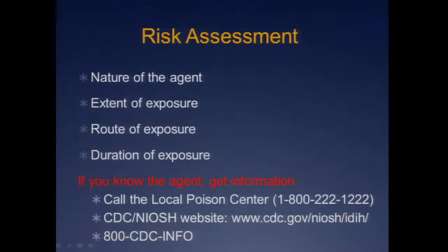Let's talk a little bit about decon. Most of the time you're not going to know what the agent is, but you'd love to — you'd love to get a good risk assessment. What do you want to know? What they were exposed to, how much of them was exposed, what route, how long. Often at the beginning you won't have this information, but as disasters play out over time, it often trickles in to you.